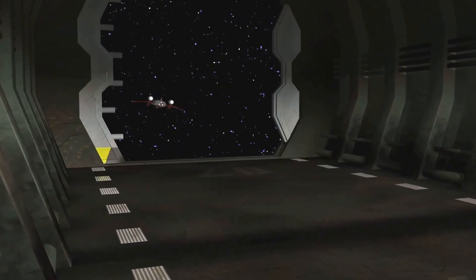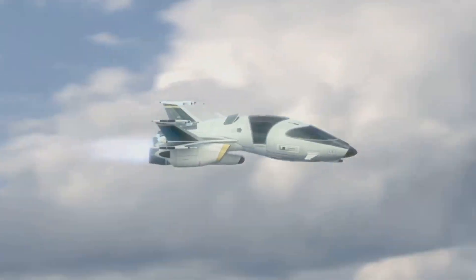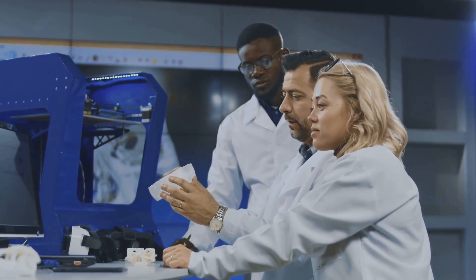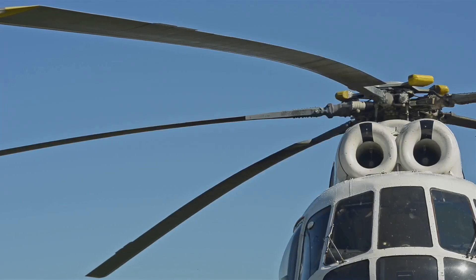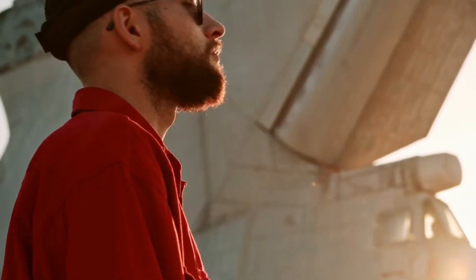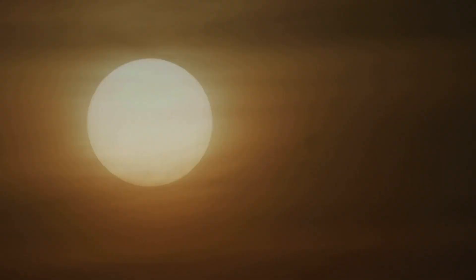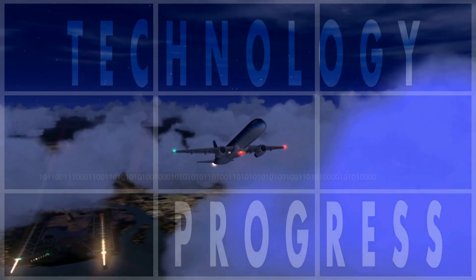Beyond the horizon: exploring the frontiers of aircraft construction. As we look to the future, the possibilities seem endless. Researchers and engineers are constantly pushing the boundaries of material science, exploring new frontiers in nanotechnology, three-dimensional printing and bio-inspired designs. Imagine aircraft with self-healing structures, morphing wings that adapt to different flight conditions, or aircraft constructed from sustainable bio-based materials. These concepts, once confined to science fiction, are now within the realm of possibility. The quest for lighter, stronger and more sustainable materials continues to drive innovation in aviation.